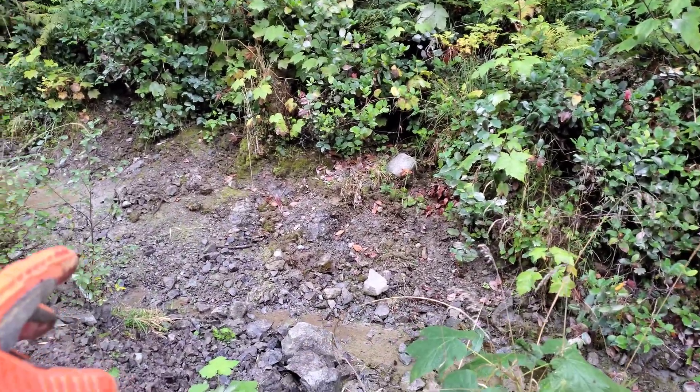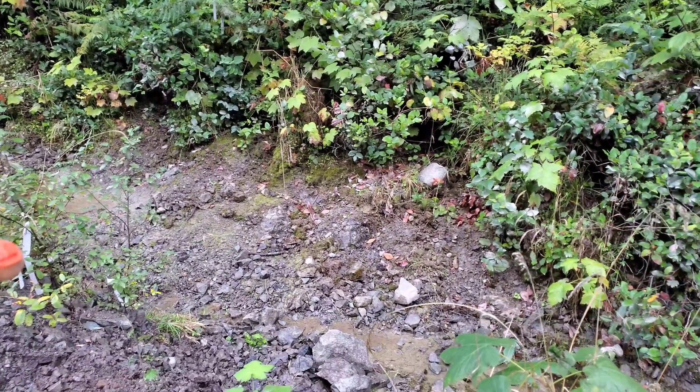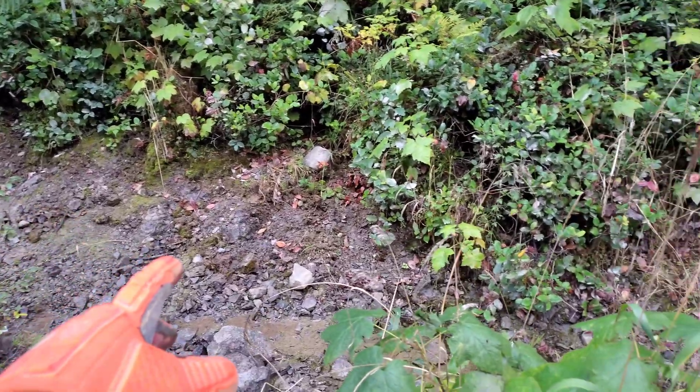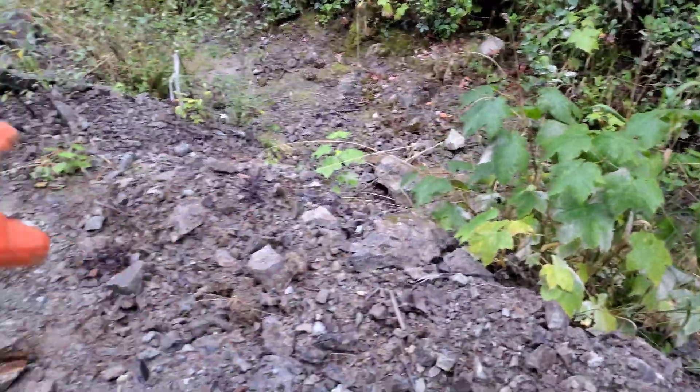What we're going to do is, now that we've had a fresh rainfall and we can see the bedrock — all the dust is washed off — we're going to find some samples in the bedrock, find some samples in the ditch, and find some samples along here.